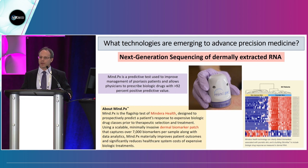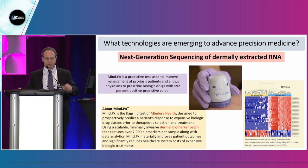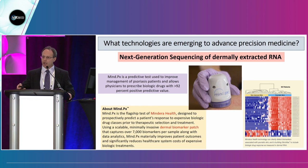What other technologies are being used to advance precision medicine in dermatology? One technology to be aware of is next-generation sequencing of dermally-extracted RNA. MIND.px from Mandara Health has a dermal patch that goes on the stratum corneum and isolates around 7,000 different pieces of RNA or biomarkers. Their data analysis evaluates those 7,000 pieces of RNA and stratifies psoriasis patients into potential responders to anti-TNF agents, IL-23 inhibitors, or IL-17 inhibitors — helping get patients onto a successful biologic from the beginning.